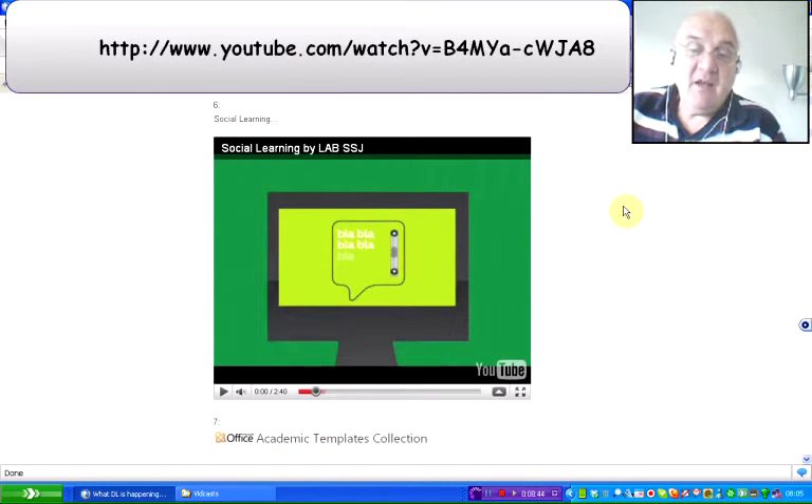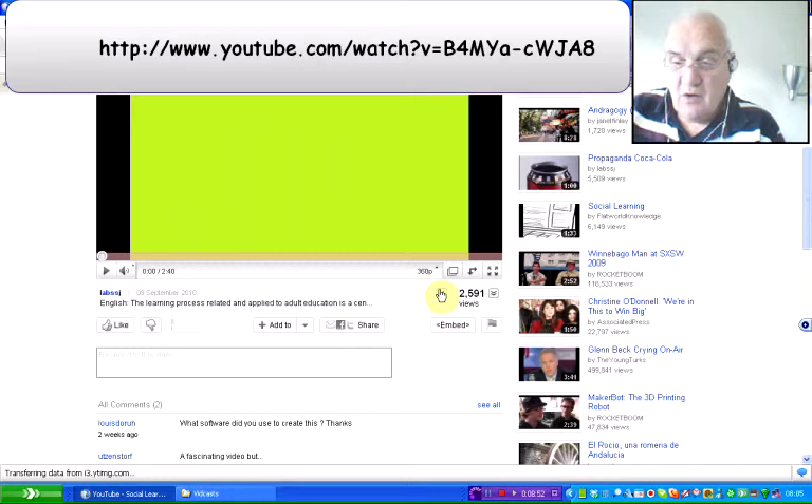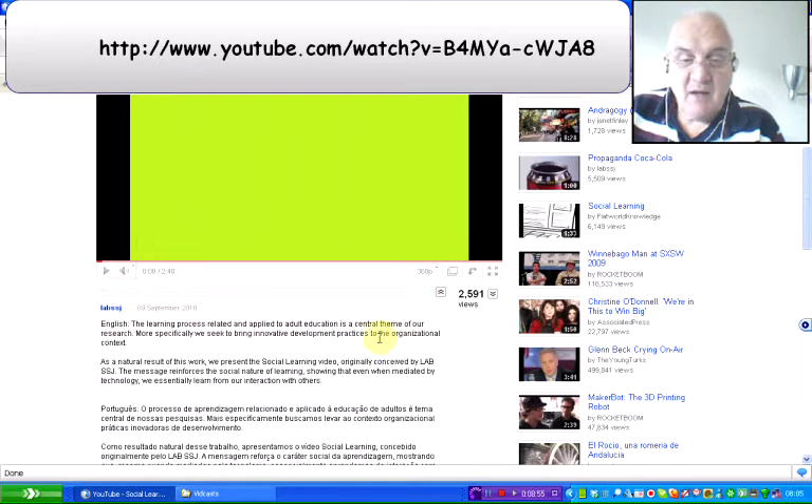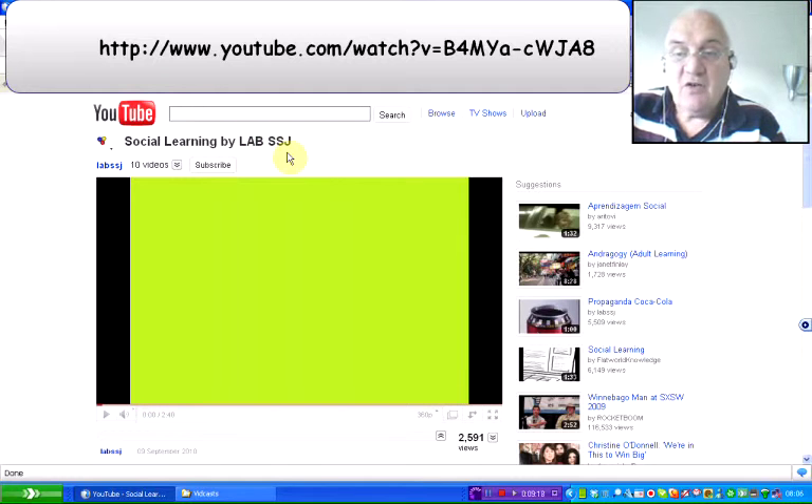The next find you need to go and have a look at yourself — it is about social learning and adult and community learning. The learning process related and applied to adult education is a central theme of the research. More specifically, they're seeking to bring innovative development practices to the organisational context. This is a video called Social Learning by Lab SSJ — it's on YouTube and I'll give you the link.